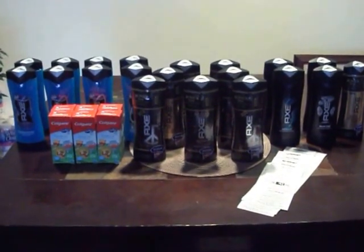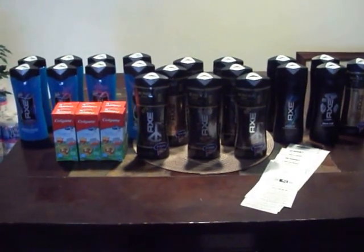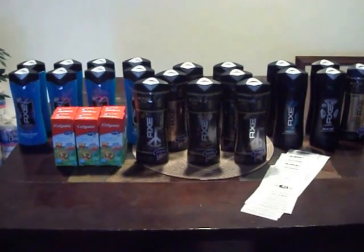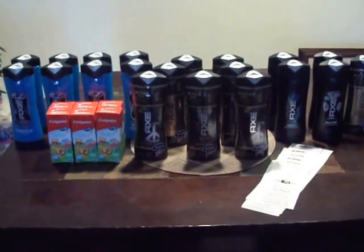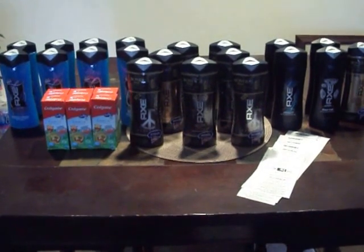I only did two deals. As you can see, I have Axe Body Wash and I have Colgate Toothpaste. I have a total of 20 Axe Body Wash — some of them are the bonus packs with the little body wash in the back. And I picked up 6 boxes of the Colgate Toothpaste.